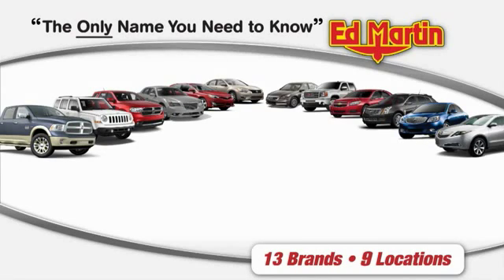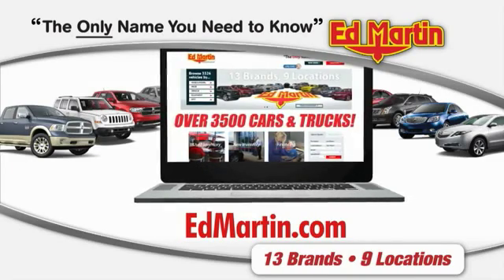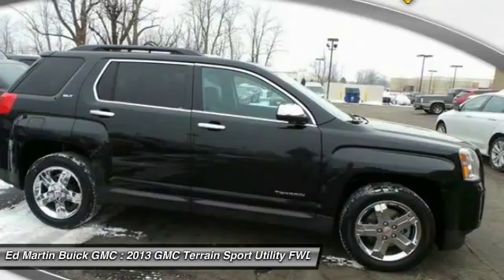Thank you for clicking our video. You can also shop over 3,500 more cars and trucks online at edmartin.com. The 2013 Terrain — the GMC Terrain combines the benefits of a crossover with the style and functionality of an SUV.